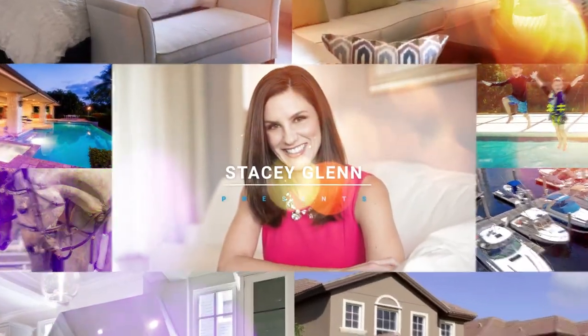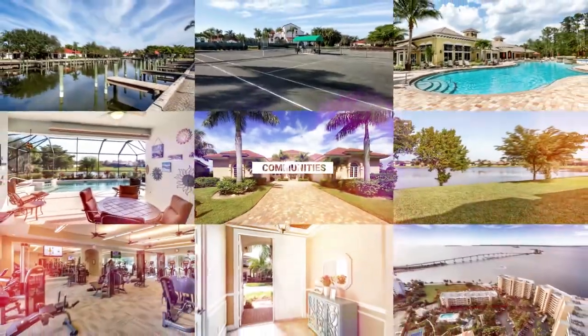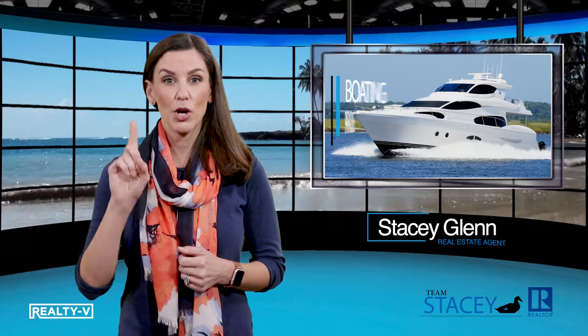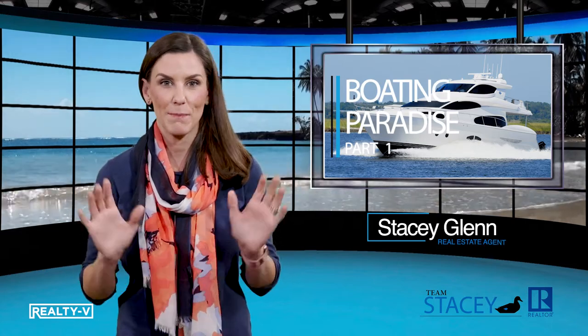Do you love spending time on the water boating? Then you need this checklist when shopping for waterfront property. This week on Reel TV, I'll run through part one of the key factors to finding your personal home in boating paradise.